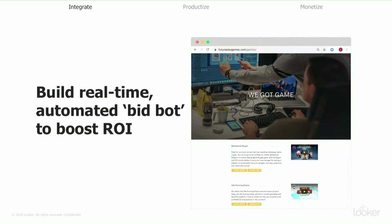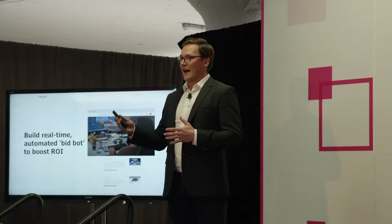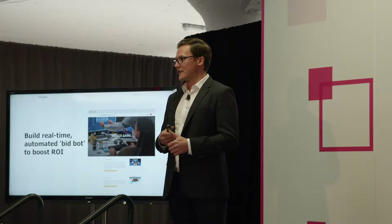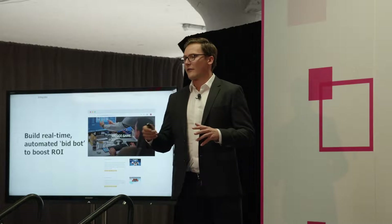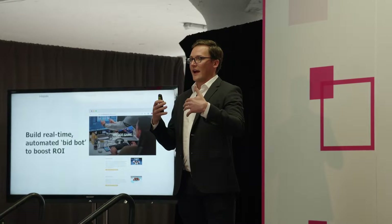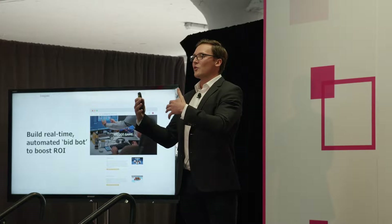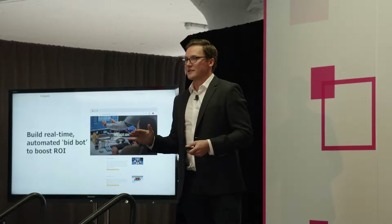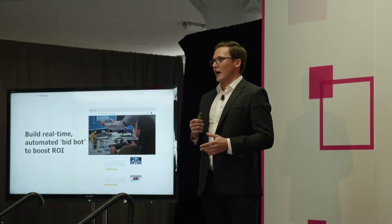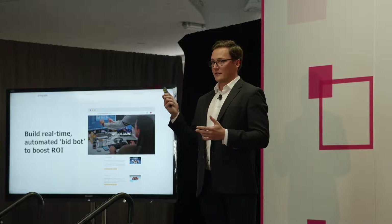So first, around integrating workflows — how can you drive growth by integrating workflows? Futureplay is a customer of ours. They're in Finland. They are a gaming dev shop, and they rely on ads to drive business growth — think downloading and paying for games. They do a lot of advertising on Facebook, Twitter, Snapchat — over a dozen ad platforms. They needed a better way to take information from all that data across all those ad platforms and figure out the optimal way to advertise on each of them. They started using our APIs for data.